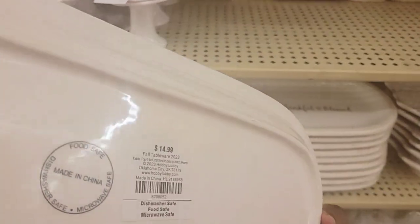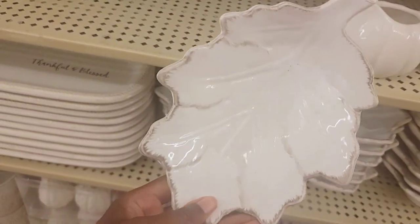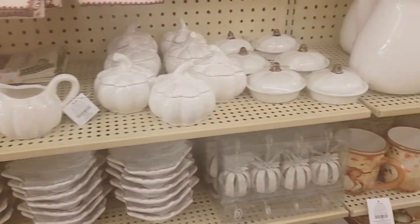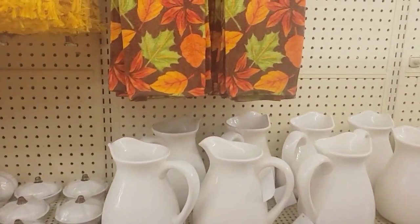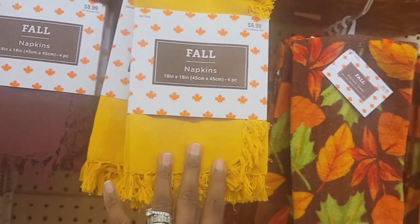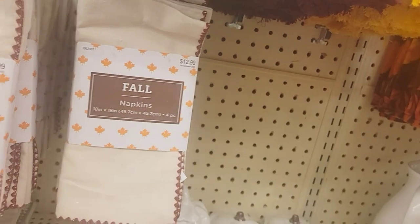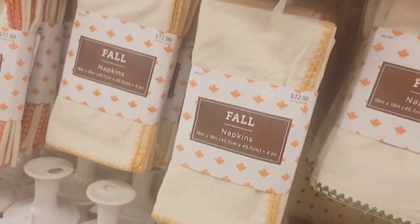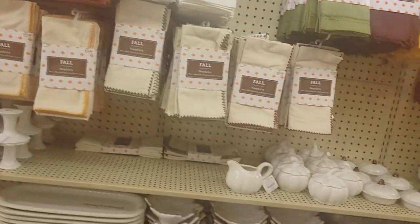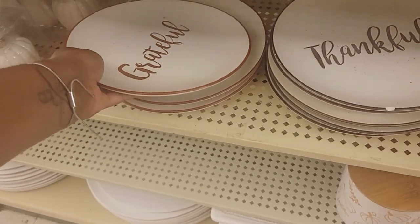'Thankful and Blessed' - $14.99. They have these plates that look like leaves - $8.99. I also have this kitchen towel in pretty colors here, $5.99. Napkins - you get four of those for $9. They have yellow, burgundy, and green. And of course they have them in tan, trimmed in burgundy, green, gold, and orange. They're all starting from $11.99-$12.99. They have plates that say 'Grateful, Thankful, Blessed' - $8.99 with an additional 40% off.